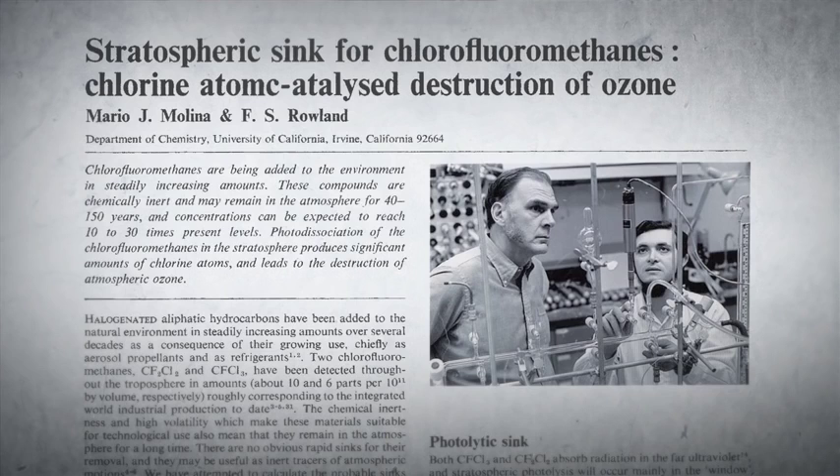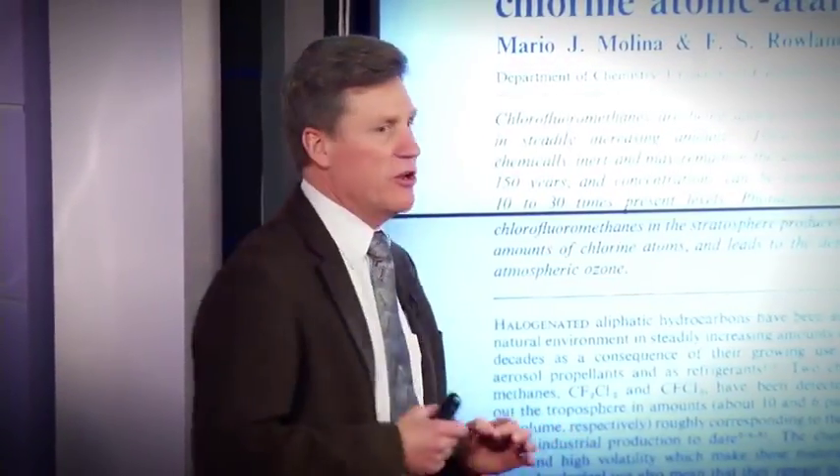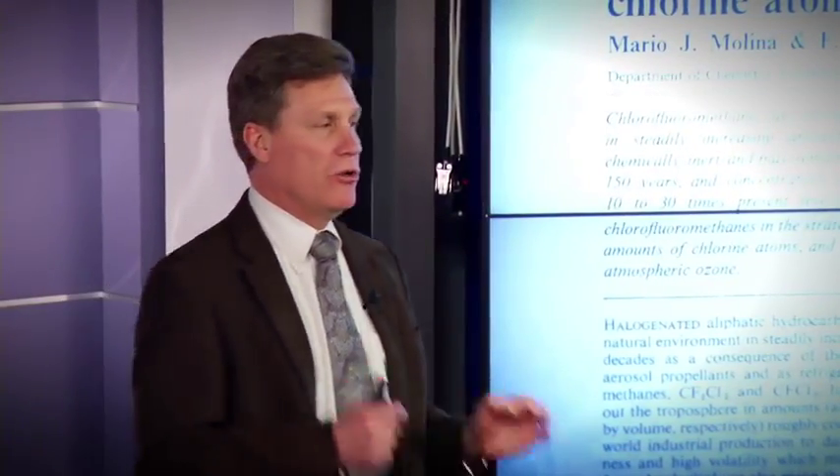In 1974, these two gentlemen — Sherry Rowland and Mario Molina — proposed that there were a class of gases being emitted into our atmosphere that could destroy the ozone layer. These are chlorofluorocarbons, or CFCs.